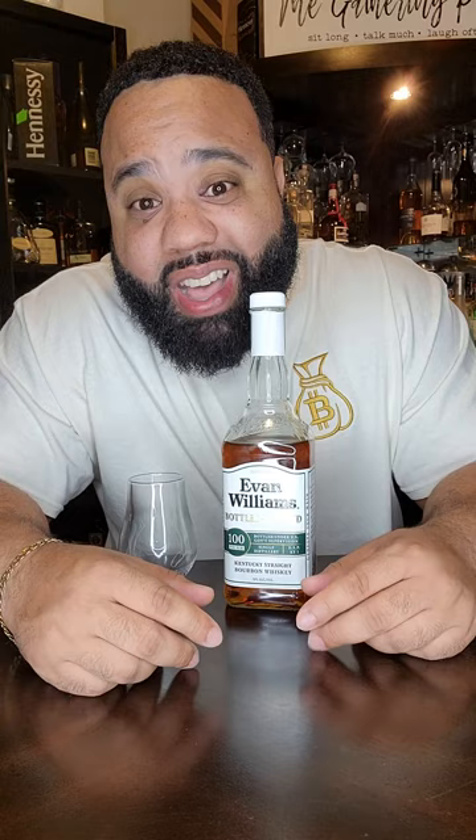I cracked it open on live — my TikTok live. I got to start going live on YouTube and let y'all join and we just talk about these bourbons and cognacs and vodkas and tequilas and all types of stuff.